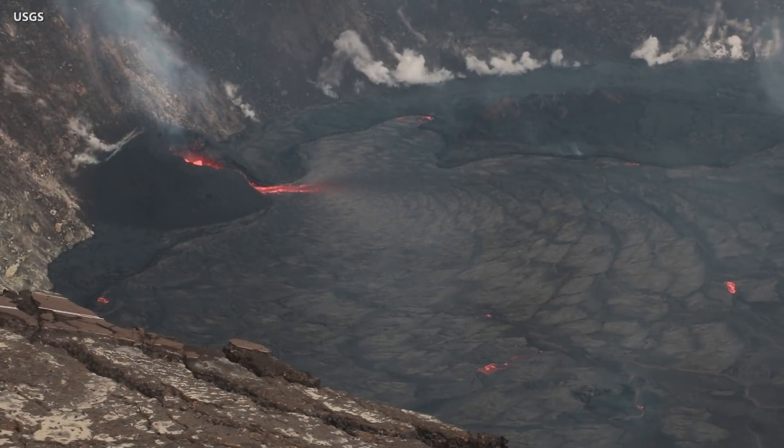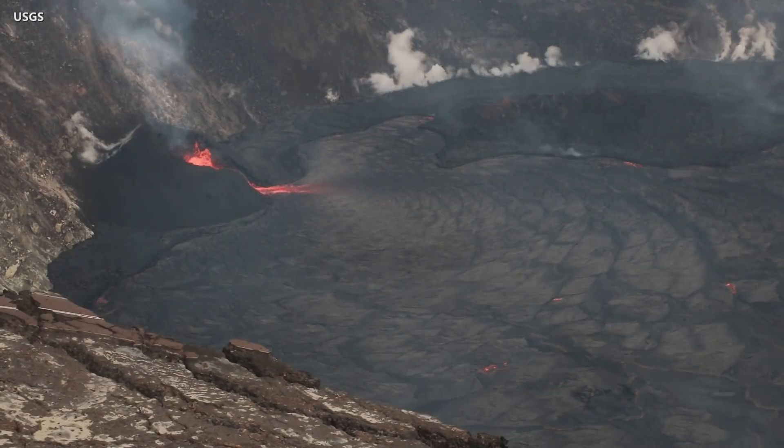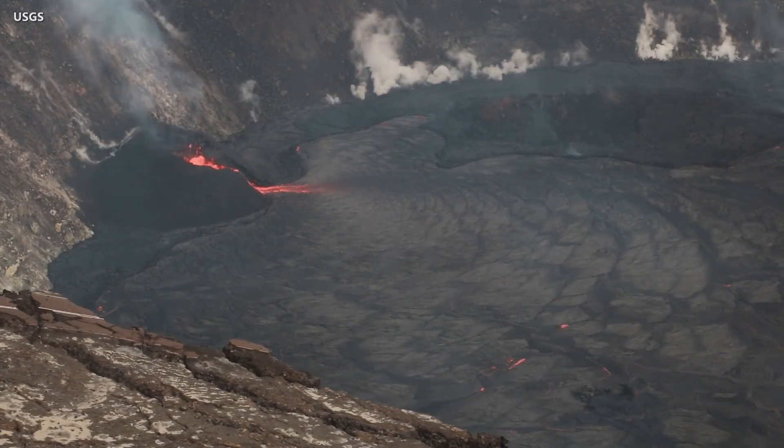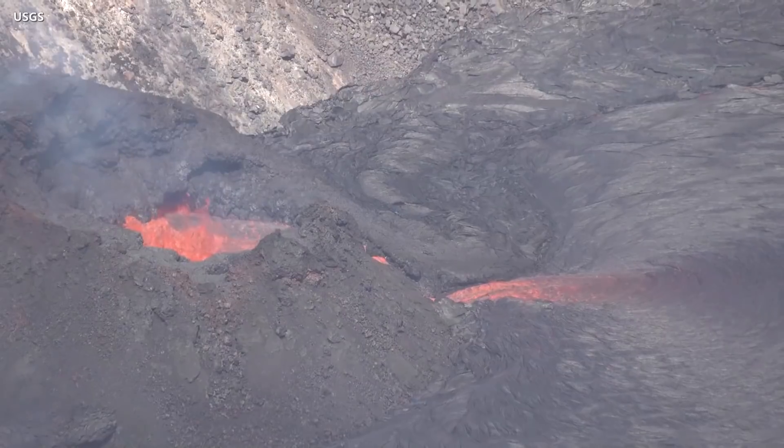Volcanic gas emission rates remain elevated, with sulfur dioxide last measured at 3,600 tons per day. Earthquake activity remains below background levels and volcanic tremor remains elevated.